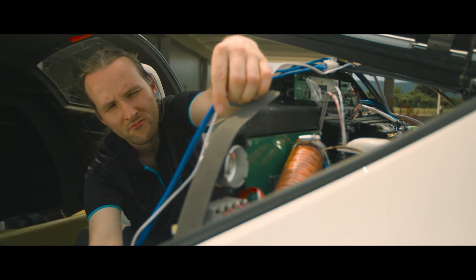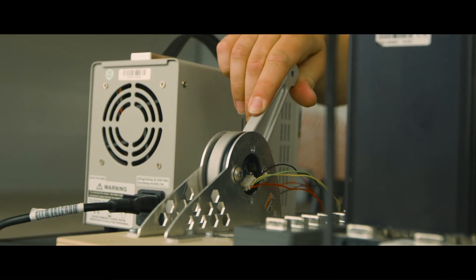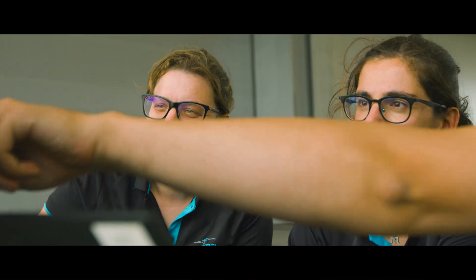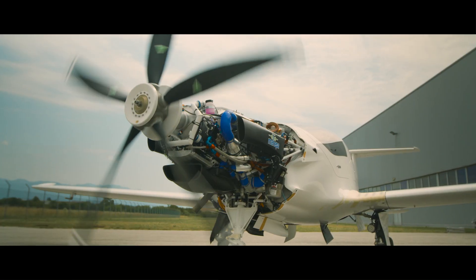This aircraft has much lower fuel consumption, emissions and, last but not least, it is much quieter. Thanks to the Mahepa project, we are showing that change in aviation is possible and we are doing it now.